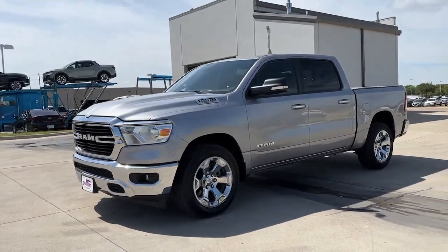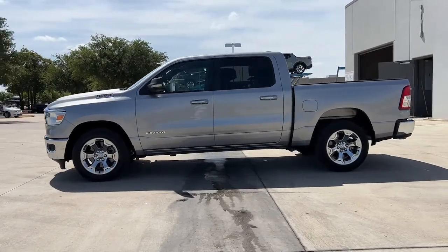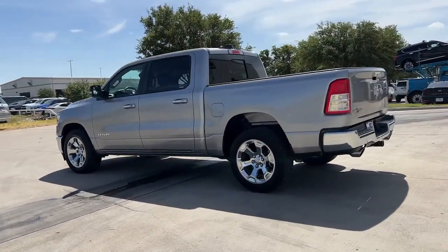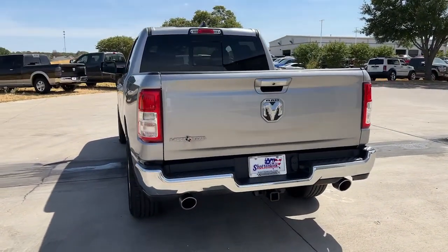Can you see yourself in the 2020 Ram 1500? With less than 40,000 miles on the odometer, this vehicle stands out from the rest. The Ram 1500 strikes the perfect balance between tough strength and passenger comfort.